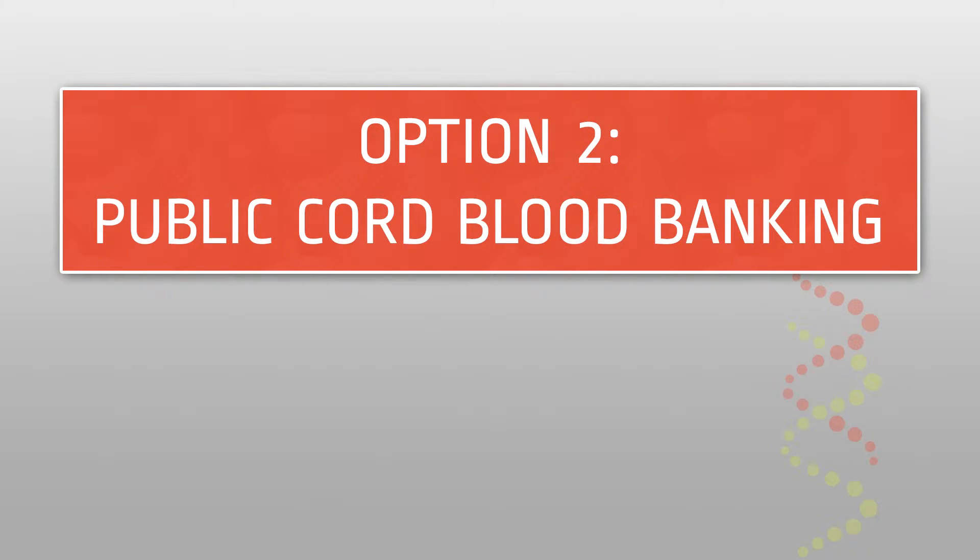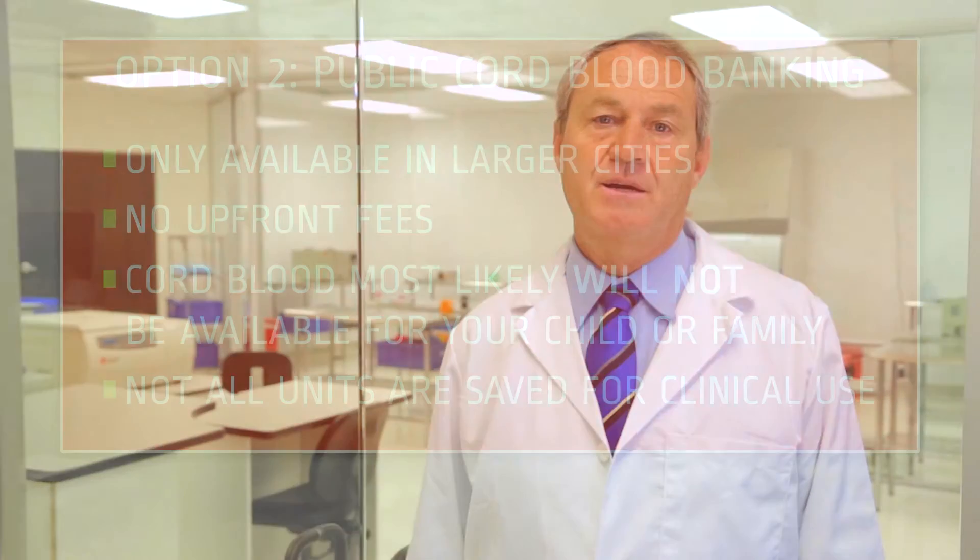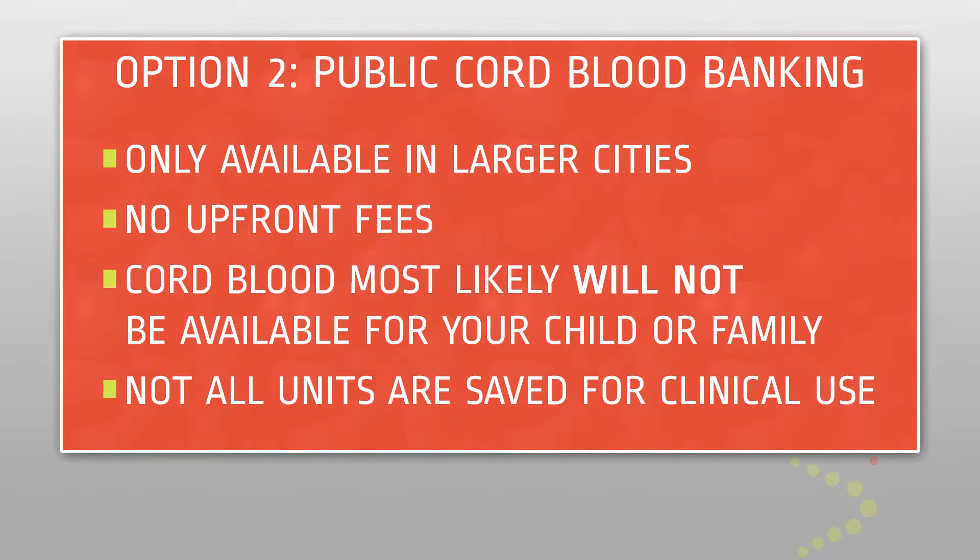Option two: public cord blood banking. Some hospitals in larger cities offer public banking for donation of cord blood. These banks will typically accept cord blood with no upfront fee, and that cord blood will be made available to anyone needing a stem cell transplant. Publicly banked cord blood will not be made available specifically for the donor or their family, and only a small percentage of publicly donated units are actually stored.